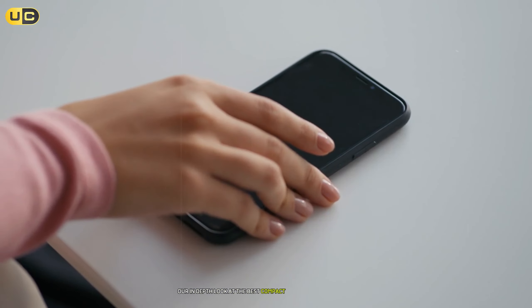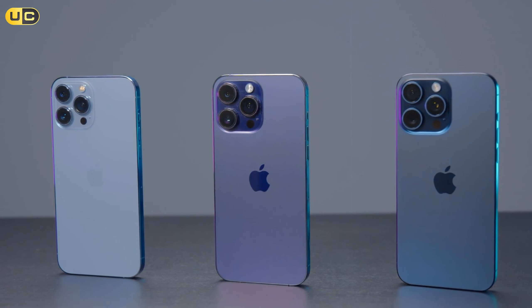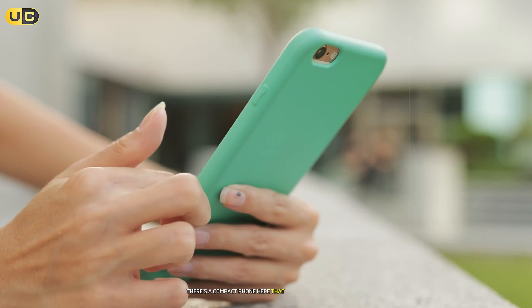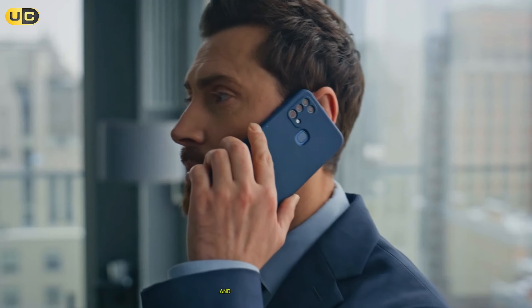That concludes our in-depth look at the best compact phones available today. Whether you prioritize camera capabilities, battery life, or pure performance, there's a compact phone here that will meet your needs. Remember to like and subscribe for more tech reviews, and let me know in the comments which of these phones interests you the most.